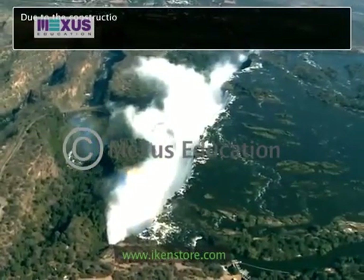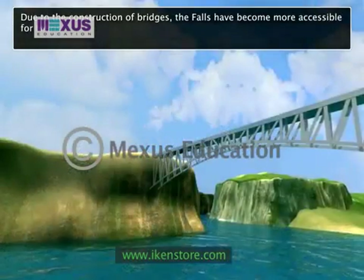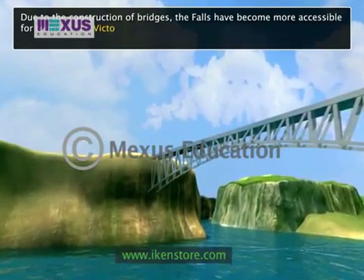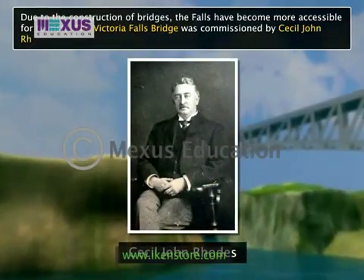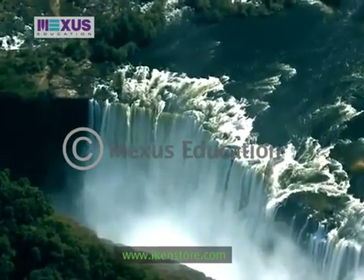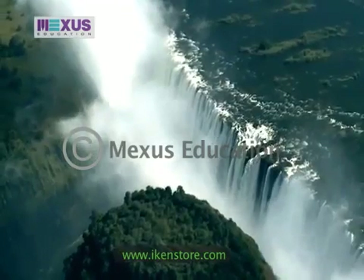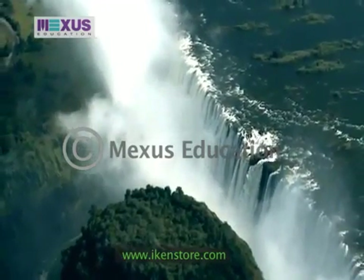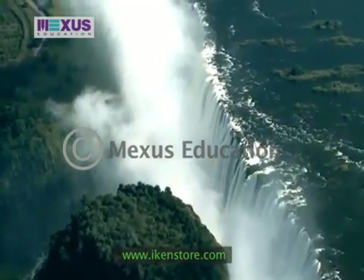Due to the construction of bridges, the falls have become more accessible for tourists. The Victoria Falls Bridge was commissioned by Cecil John Rhodes in 1900. The grandeur and beauty of Victoria Falls has earned it the designation of a UNESCO World Heritage Site, and this spectacle is in fact one of the seven wonders of the world.